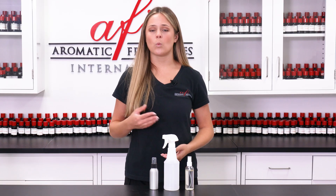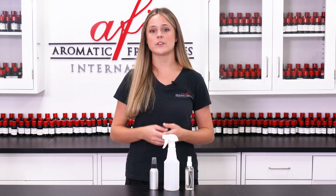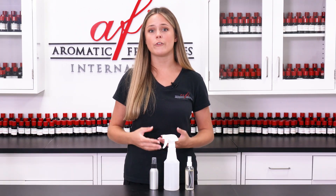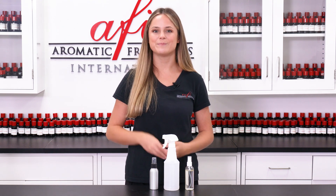Whether you decide oil-based, water-based, or maybe even both types of air fresheners are right for you, AFI has the fragrance for you. With tens of thousands of unique scents, the ways you can scent your space are practically endless. Not sure where to start? We offer six free samples with every order. Stay tuned for future AFI Explains videos where we help you pick the best fragrances for your line of air fresheners. If you haven't already, leave us a like and join our notification squad by ringing the bell icon. Until next time, I'm Maddie — thank you so much for tuning in. I'll see you guys in the next one!